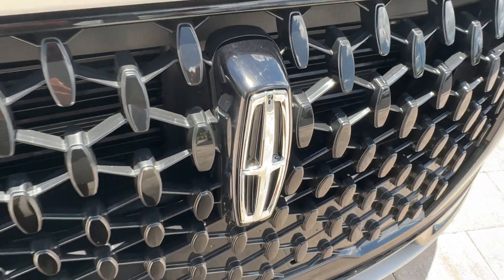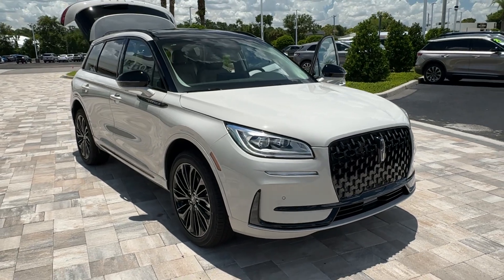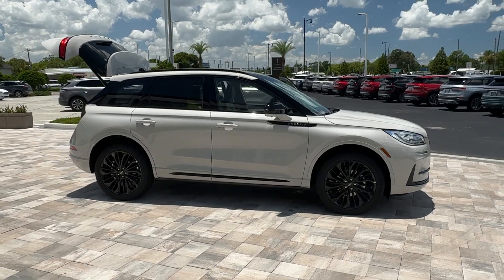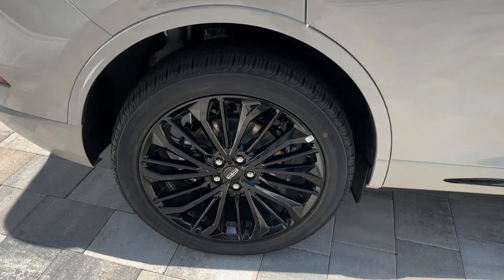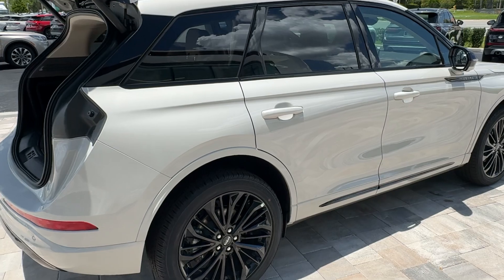You will be amazed by this 2024 Lincoln Corsair. Follow your heart's desire in this sleek, bold Corsair — wrap yourself in the luxury of its premium interior, feel the security of its driver assist safety tech, and enjoy the capability and convenience of this can-do SUV.